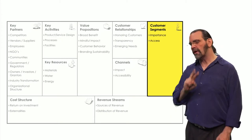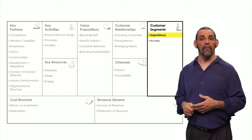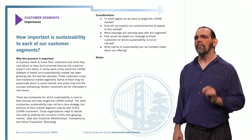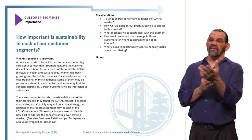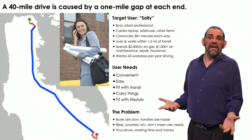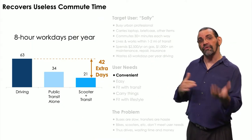In the Customer Segments section, the Presidio Booster has two questions: importance and access. The PDF's page on importance says it's how much sustainability matters to our users. It's important because you need to know how to market to them. Because our users don't care about sustainability, that won't sell — so you brainstorm on what would resonate best. Maybe convenience: show how much productive time they could recover by working on the train versus driving.